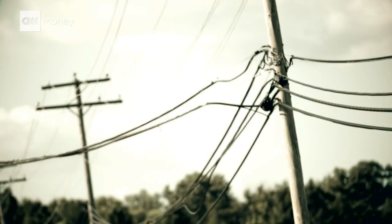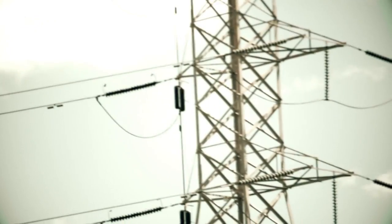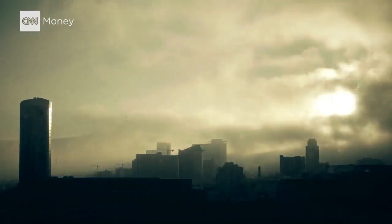The energy grid powers your day-to-day. Electricity is costly and it is vulnerable. So what happens when the grid goes out?